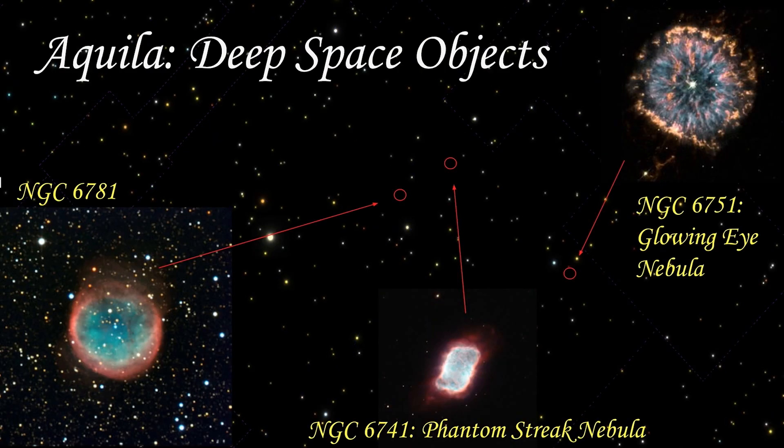Aquilae has some fascinating deep space objects within its constellation. NGC 6781 is a planetary nebula visually similar to the Owl Nebula in the constellation Ursa Major. NGC 6741, or the Phantom Streak Nebula, is another planetary nebula within Aquila that lies 7,000 light years away and has a magnitude of 11. Though it is classified as a planetary nebula, no planets are responsible for its formation — it merely resembles the outer gas giants in our solar system as it appeared when first discovered.